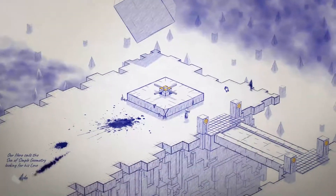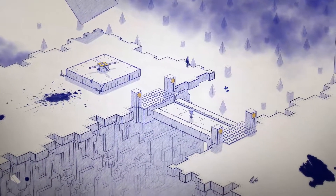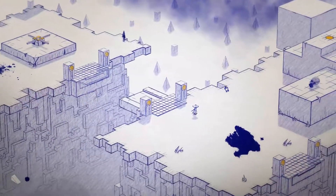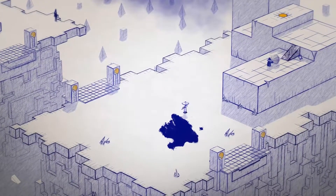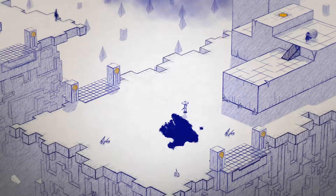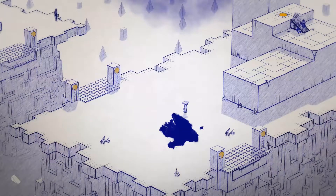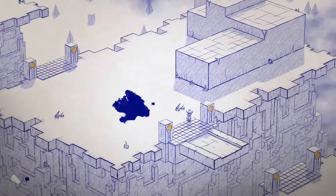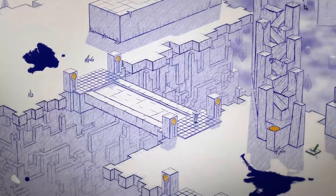In conclusion, Inked is a lovely adventure puzzle game. If you are a person who likes this genre, I can definitely tell you that you will enjoy Inked. And even if you're not the biggest fan of this genre, I think you will have plenty of fun and emotion when going through the story. The puzzles are nice and creative, the story is great, and visually the game is just amazing. What more do you want from a puzzle adventure game? Definitely a recommendation from me.